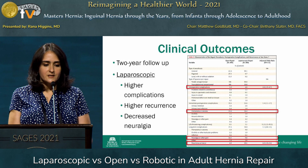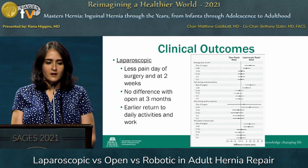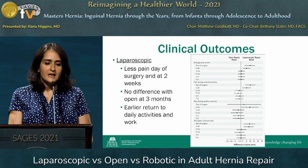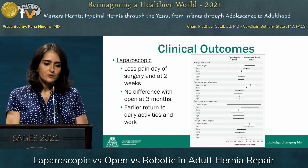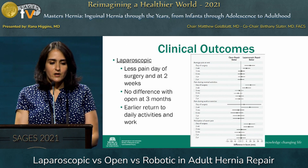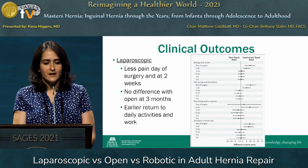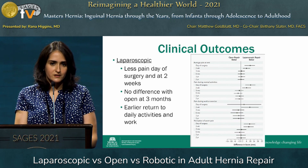Interestingly, neuralgia was decreased in the laparoscopic repair group at about 9% compared to 14%. Specifically regarding neuralgia, the laparoscopic group showed less pain the day of surgery and at two weeks. But when patients were followed for more chronic groin pain symptoms at three, six months, and one to two years, there was no difference compared to open. For return to daily activities and to work, patients functionally did better early on with laparoscopy, but at three, six months, a year, and two years, the outcomes in terms of functional status were the same.